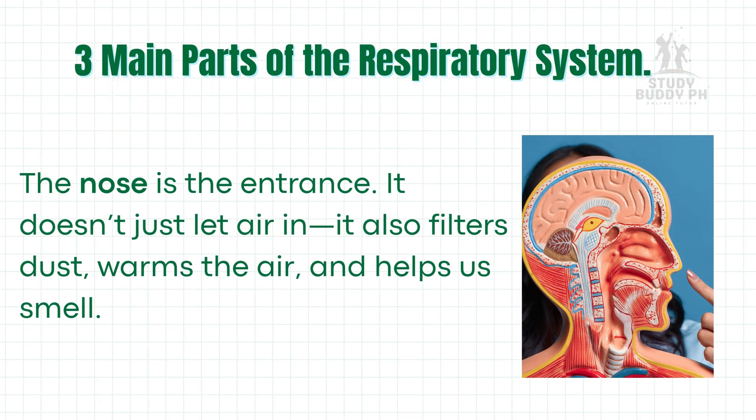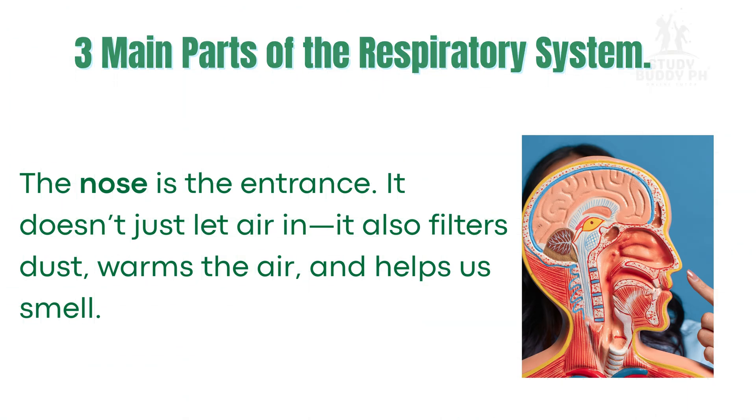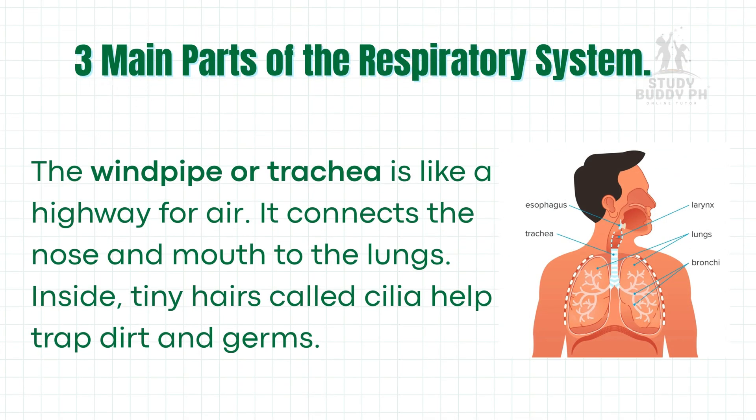Let's look at the three main parts of the respiratory system. The nose is the entrance — it doesn't just let air in; it also filters dust, warms the air, and helps us smell. The windpipe, or trachea, is like a highway for air. It connects the nose and mouth to the lungs. Inside, tiny hairs called cilia help trap dirt and germs.